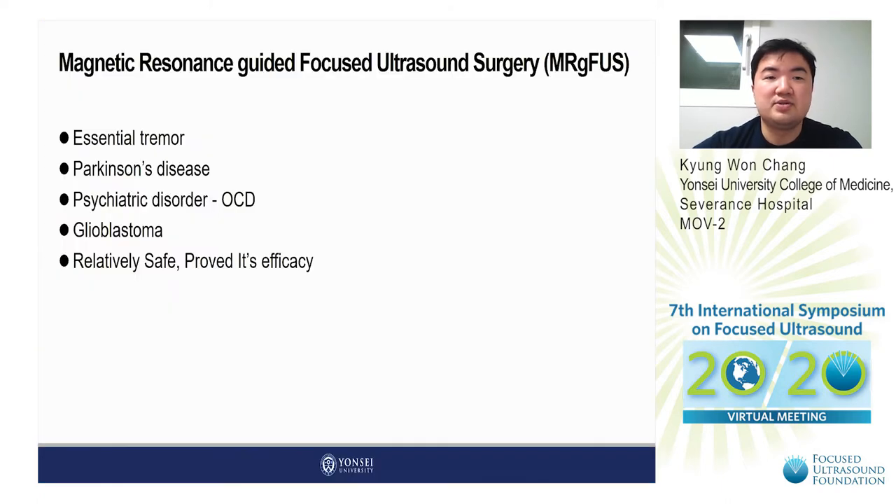Today I'll present about the feasibility and efficacy of magnetic resonance guided focused ultrasound surgery with autofocusing echo imaging. Since MR-guided focused ultrasound surgery has been used in the clinical field, it has been expanding its indications from essential tremor to Parkinson's disease, and even to psychiatric disorders such as OCD, glioblastoma, or dementia. It's relatively safe compared with other procedures and has proved its efficacy in some functional disorders.